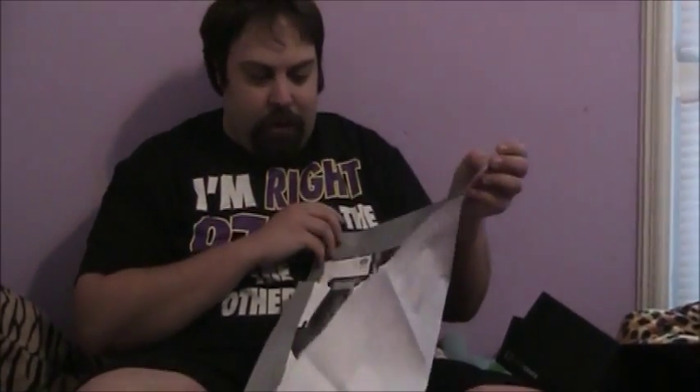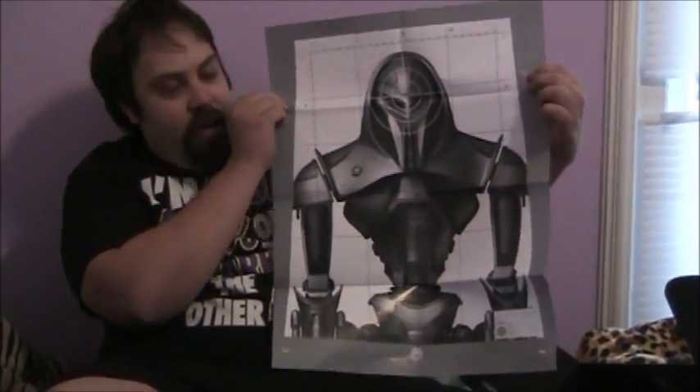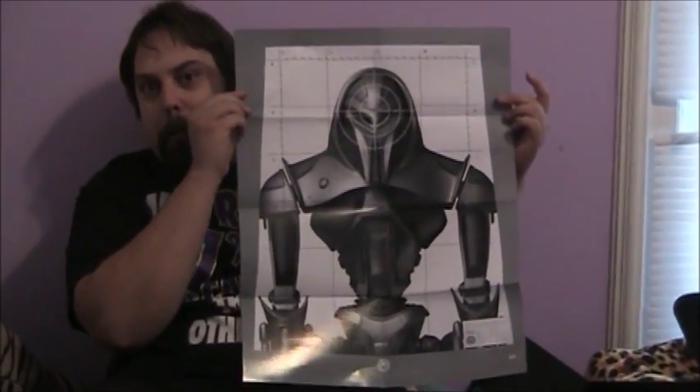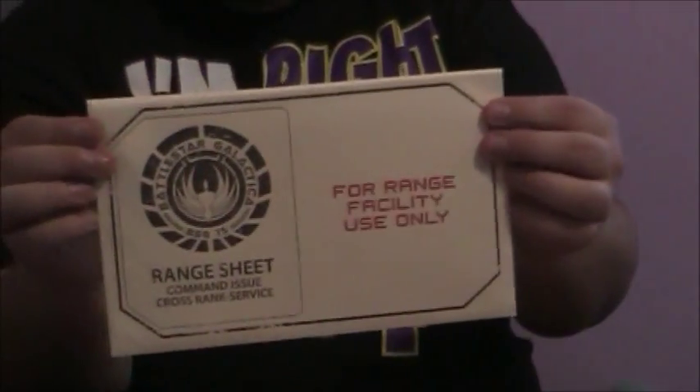So stoked about Terminator Genisys. These came in there and these are f***ing awesome — Battlestar Galactica target range things, so you can shoot Cylons, shoot toasters left and right. If you get this box and find these, go ahead and copy them — they will be awesome. And it came with a little range sheet so you can shoot frakkin' toasters all day long.